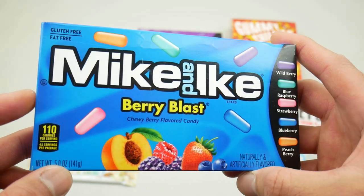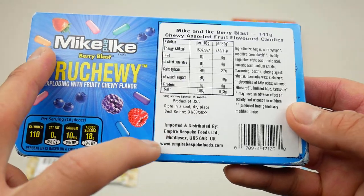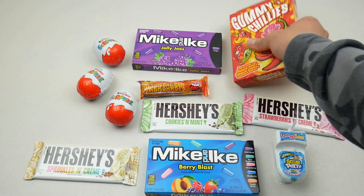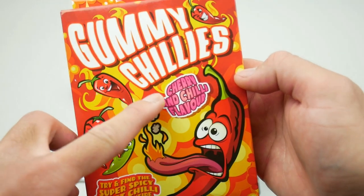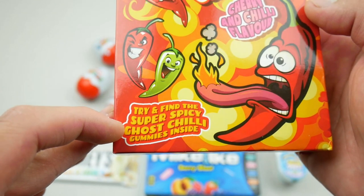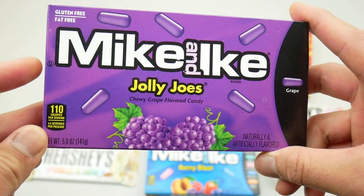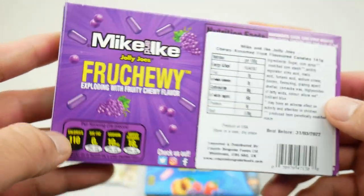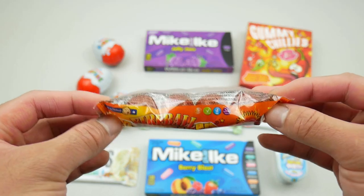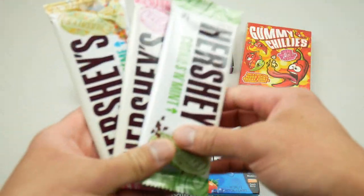I also got some Mike and Ike Berry Blast tube berry flavored candy — I believe this is American candy produced in the USA, so these are imported. I've also got some gummy chilies in cherry and chili flavor, and I'm trying to find a super spicy ghost chili gum inside. I've got some Mike and Ike and Jolly Joe's chewy grape flavored candy, and a Joe Breaker Fire Ball which is supposed to be spicy.